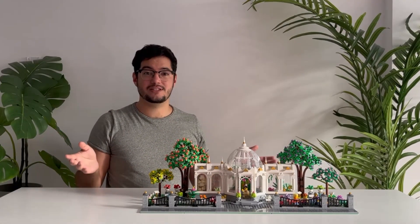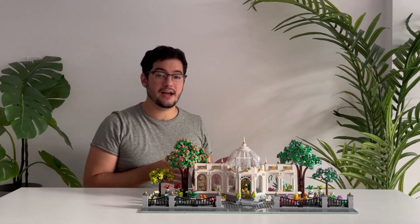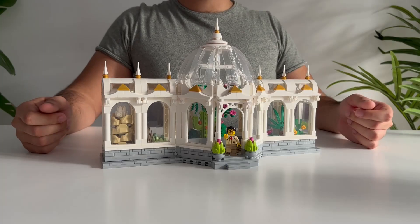Now the garden can be displayed like this on its own; however, the greenhouse can be removed and displayed as a standalone piece.